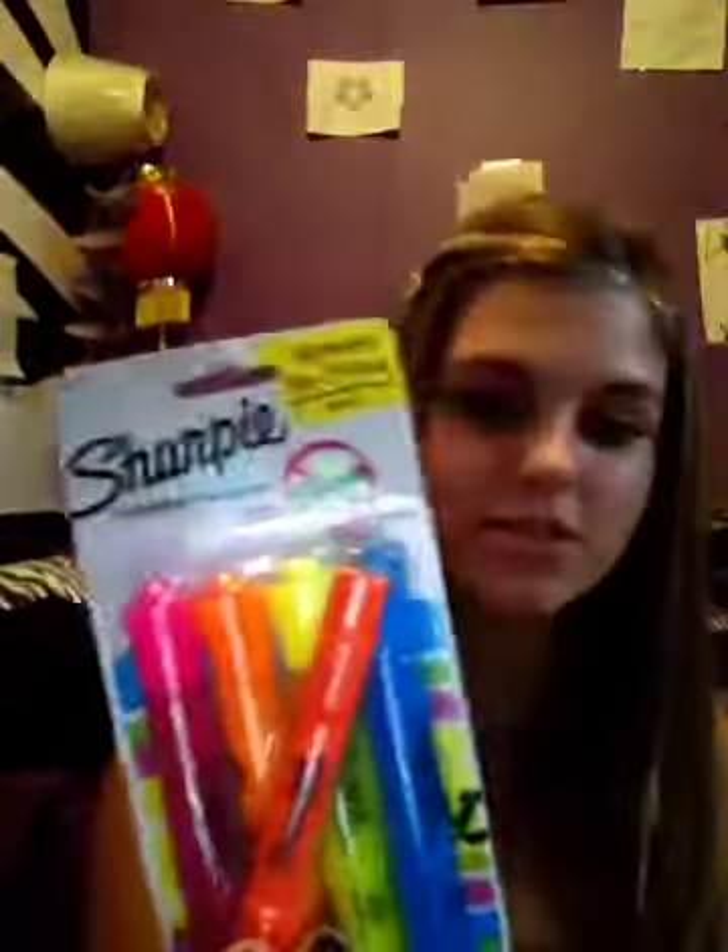And I also got this at Staples — these are the highlighters. It comes with a Sharpie gel highlighter, so I can't wait to use these. They're the no-smear kind. I hope they do what they're supposed to.